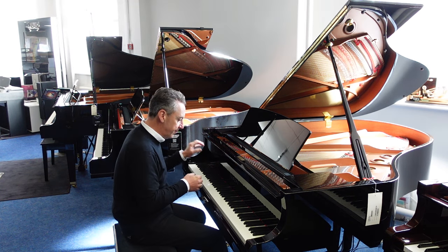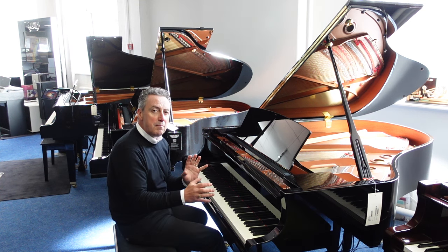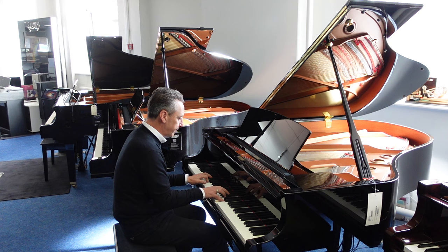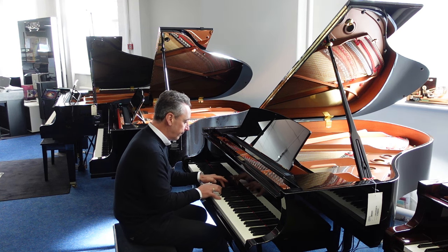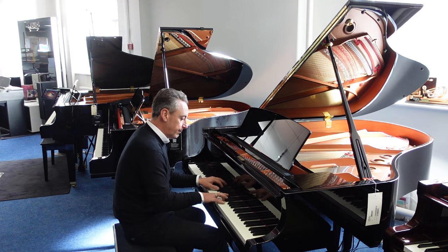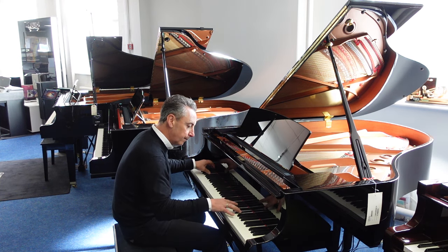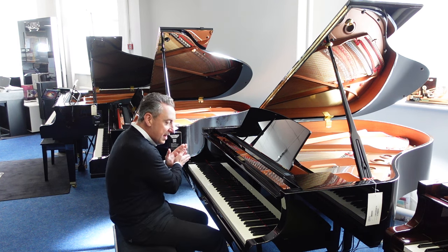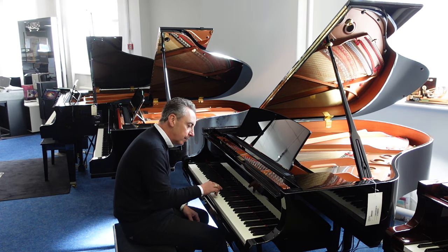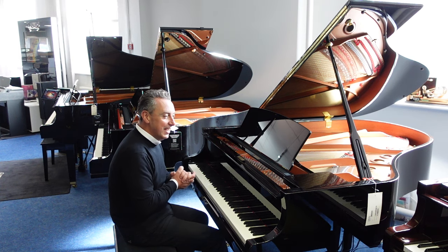Just listen to the depth and the tone. It's just lovely and balanced. I can't describe how crisp the action is to play, it's really nice. The action's lovely and balanced tone all the way up, great tonal change. Beautiful resonance and harmonics, it's just a fabulous piano.